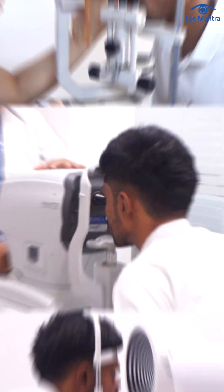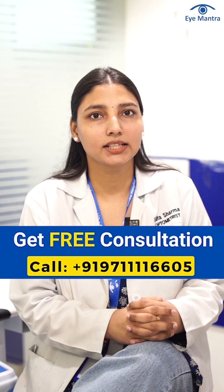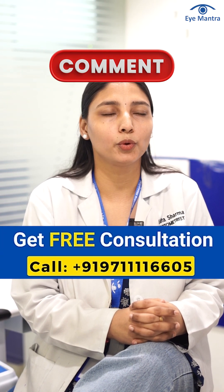So, if you are struggling with hyperopia, it's important to get a detailed eye scan. Call our helpline number today to book a free consultation, or leave us a comment for more information.